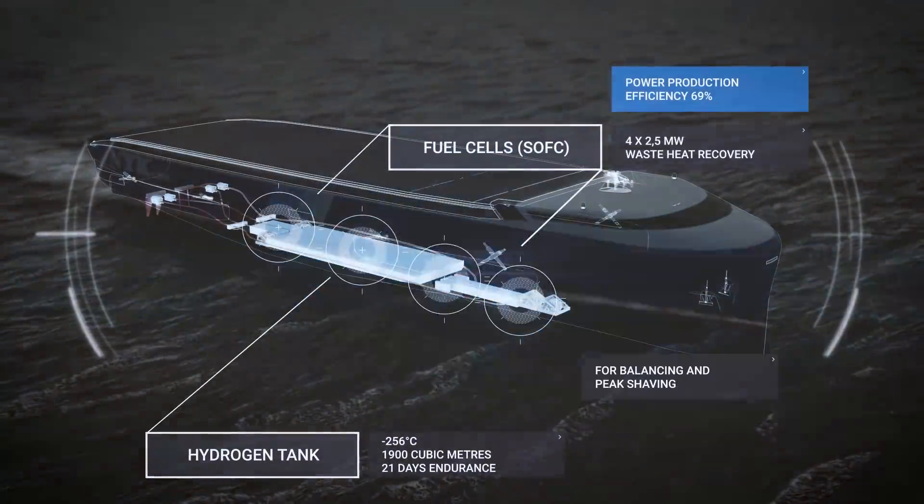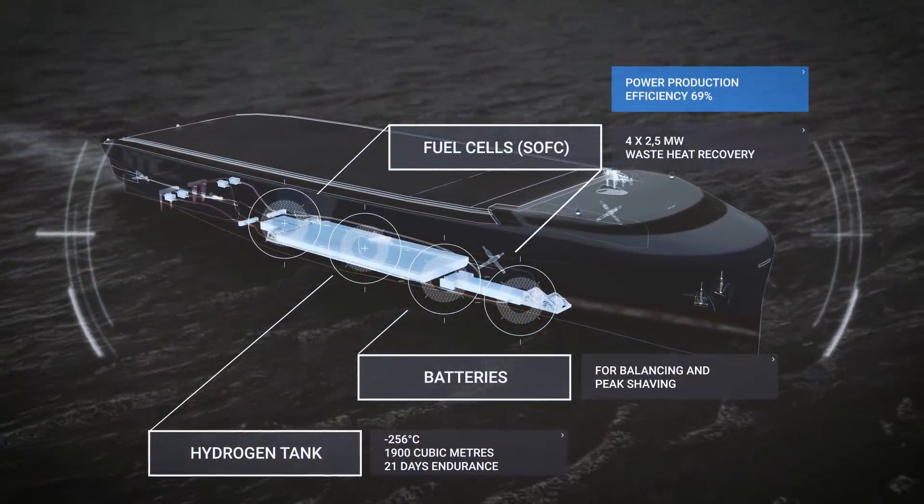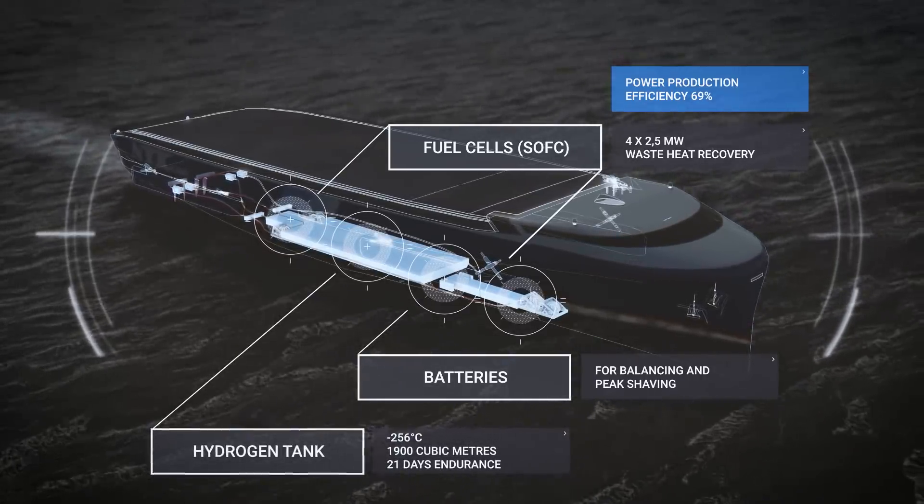The vessel is powered by hydrogen fuel cells produced from renewable energy sources. Losses in electrical power distribution are also minimized.